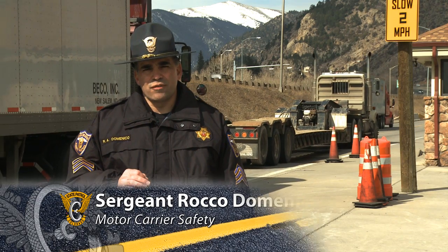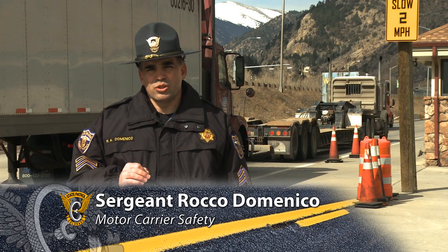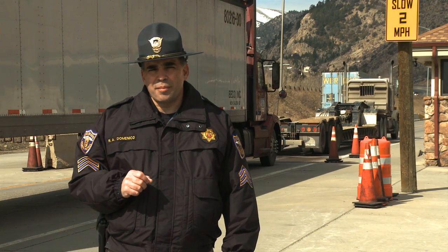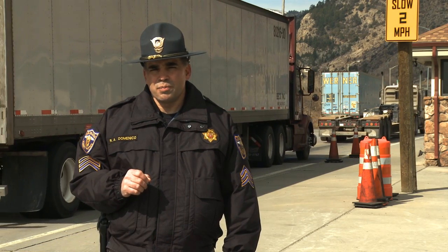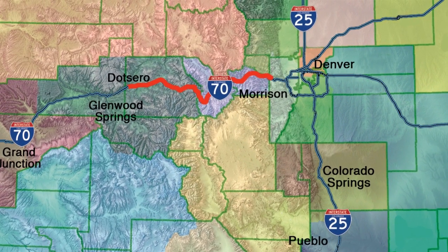In Colorado, commercial motor vehicles are required to carry tire chains on their vehicles when traveling the I-70 corridor west of Denver. This requirement starts at mile marker 259 and runs through mile marker 133, from the town of Morrison all the way through the I-70 corridor to the entrance to Glenwood Canyon.